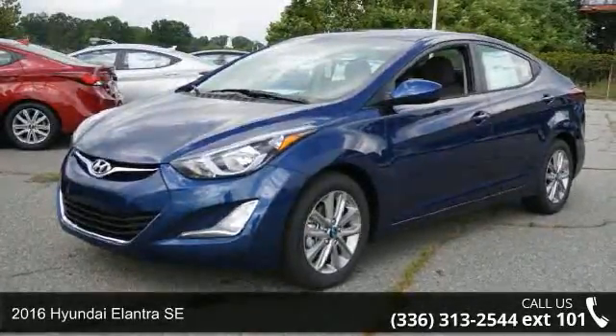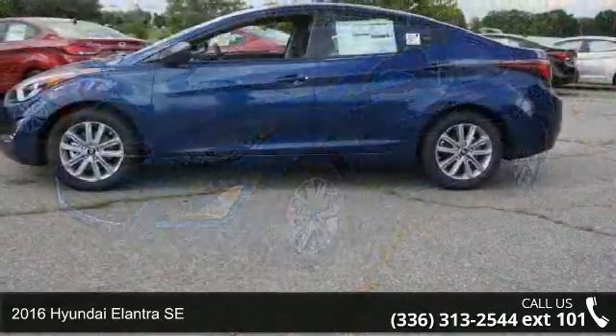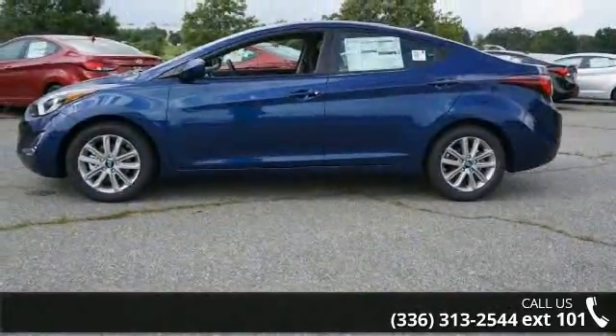Imagine yourself in this 2016 Hyundai Elantra SE. If you are looking for a first-rate auto, this one could be yours today.